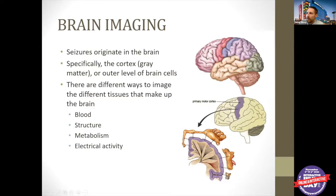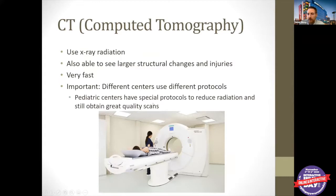We can look at the structures of the brain, the blood supply, the metabolism — meaning how the brain uses energy — and the electrical activity of the brain using different modalities. Our main way we look at electrical activity is EEG, which you may have heard about in another talk, but I'm not really talking too much about that today. I'm going to go through four different modalities of imaging in the brain, starting with CT — our CAT scans.